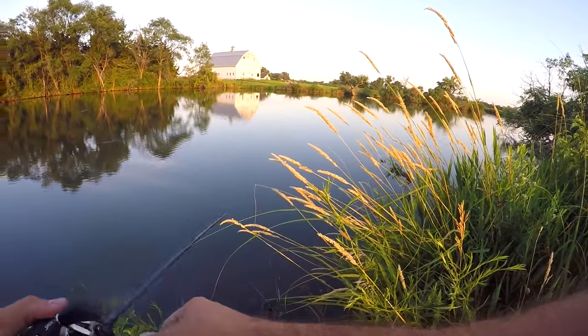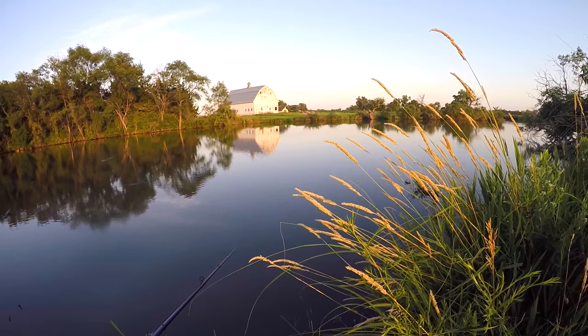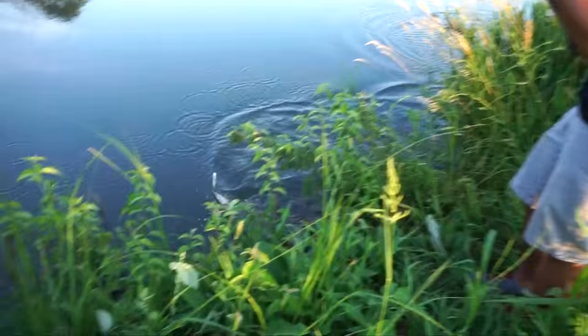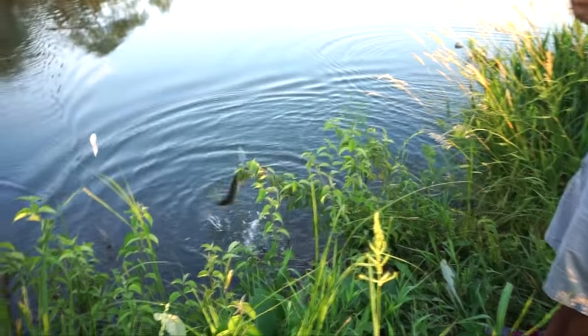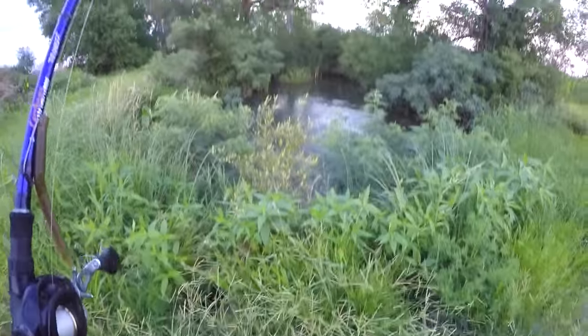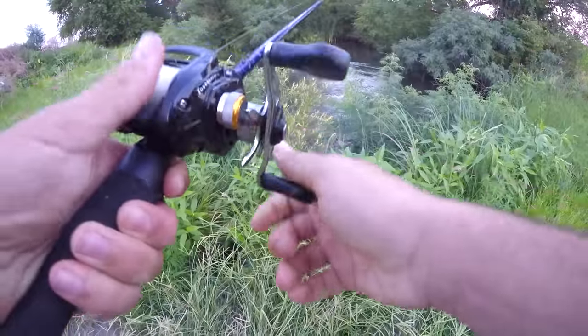There's a gar right there. Got something — it's not a bass. We got some moving current right there. We're going to throw the Senko, let it float down the current, and see if it's any good.